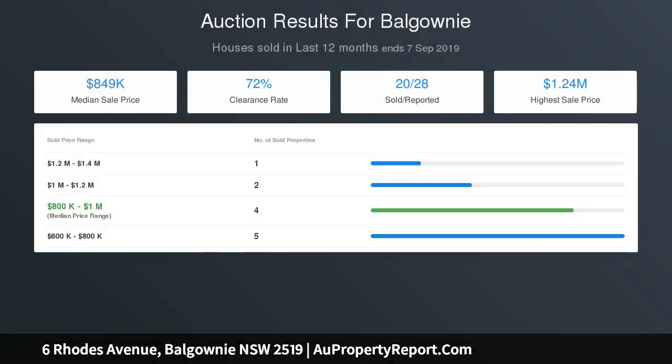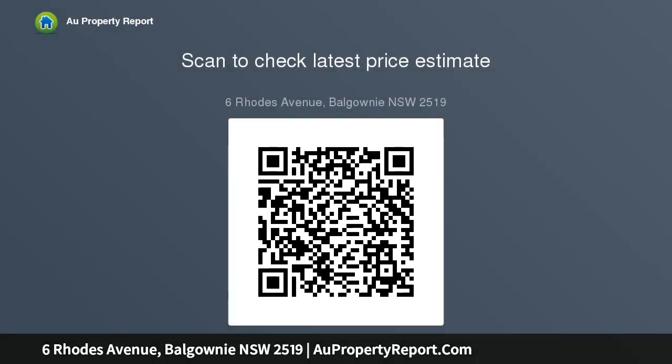Lush and leafy top floor outlooks from sunny front and rear decks, fitted bedrooms and downstairs lounge open to the private backyard, ample kitchen storage, dishwasher and integrated stainless appliances, stylish main bathroom with twin vanity, built-in robe to main bedroom, double garage workshop enjoying easy drive-through access to rear — moments to the village.